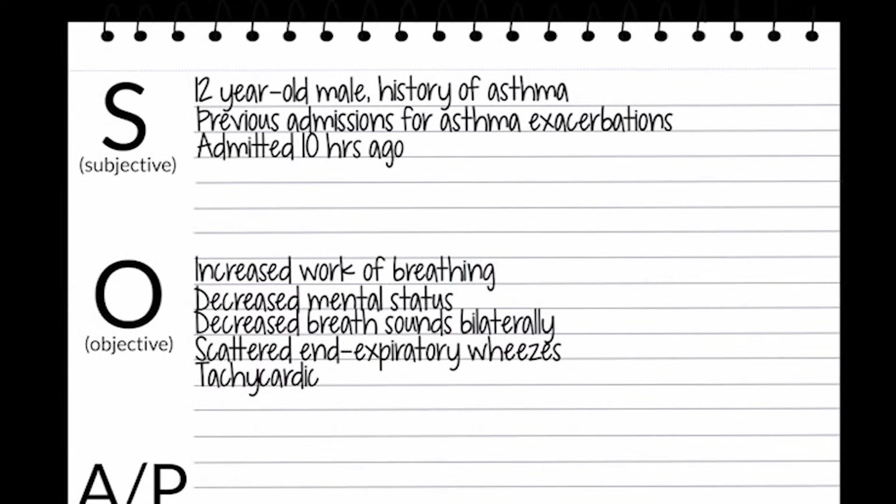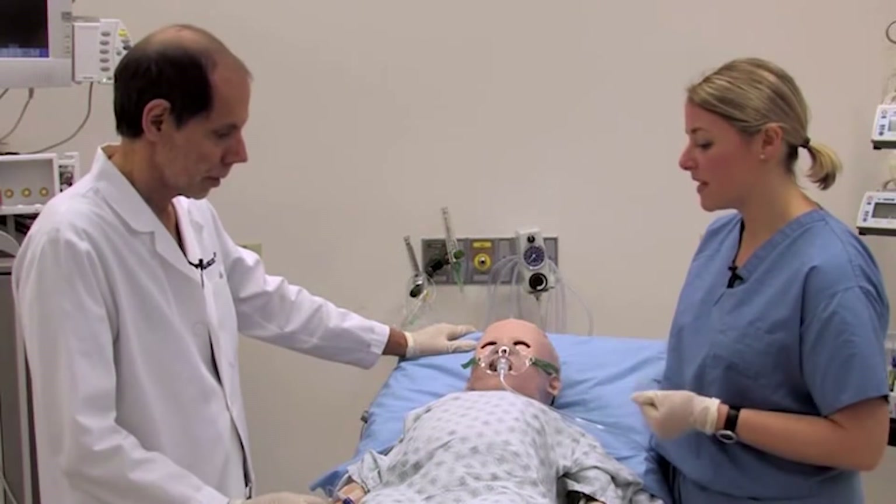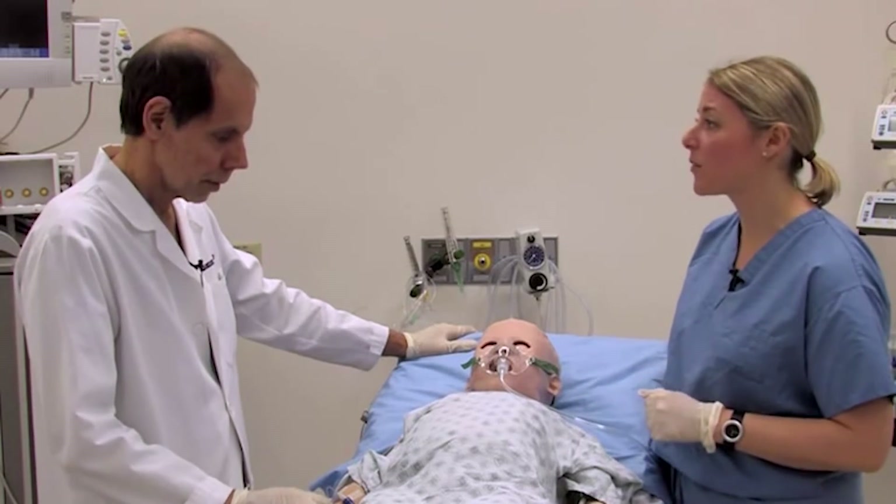He's tachycardic to the 120s. His oxygen saturations are slightly lower than they were upon arrival. And I'm concerned, given his depressed mental status, that his gas exchange may not be adequate.